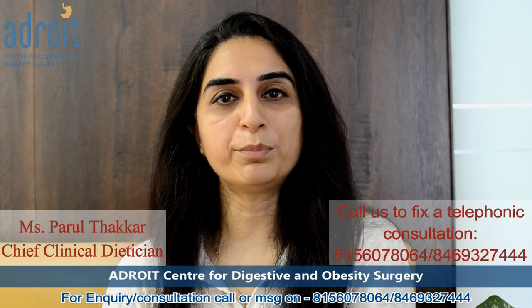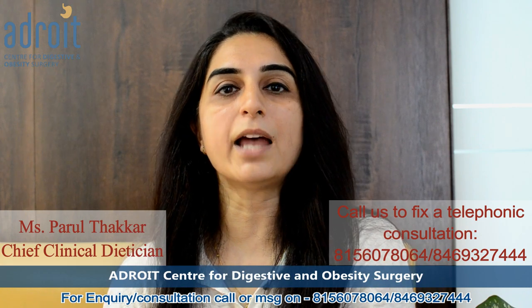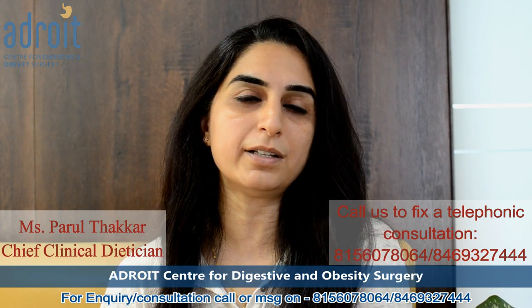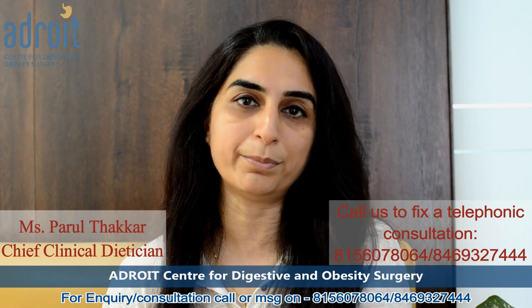Gut bacterial health not only improves your digestive problems but also helps in maintaining weight, dealing with weight loss issues, and improving your overall health. The best way to improve your gut bacterial health is by incorporating probiotic-rich food items in your routine diet on a regular basis.